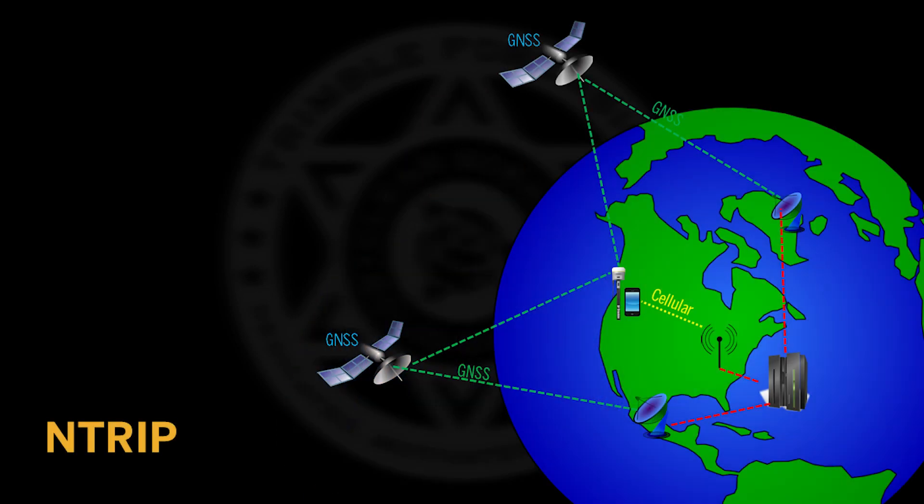The next type of correction is NTRIP, which stands for Network Transport of RTCM via Internet Protocol. The translation for this is internet-delivered corrections, typically over a cellular connection. The way it works is a series of base stations in your area monitor the overhead satellite constellations and feed that data back to centralized servers, which compute the data from the network of base stations and generate an atmospheric model as well as other data.